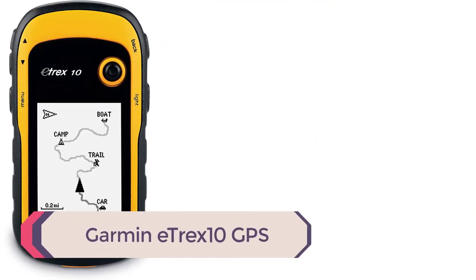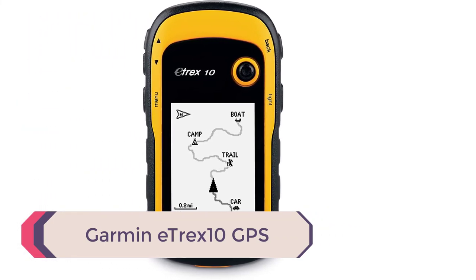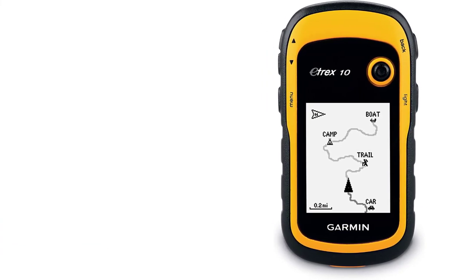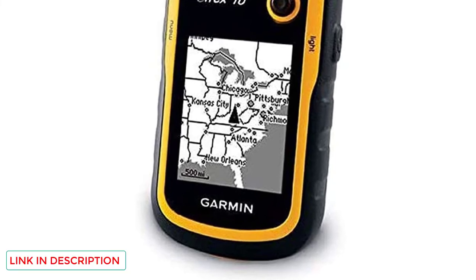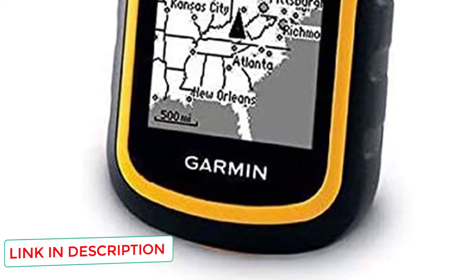Number 1: Garmin eTrex 10 GPS. The battery life is great, and one of the favorite things about this GPS is that it runs off 2 AA batteries. I definitely recommend packing a couple of extra sets of batteries just in case. If you don't want to use this as your primary GPS because you want a fancier one with more functions and a touchscreen, it's also a great backup.